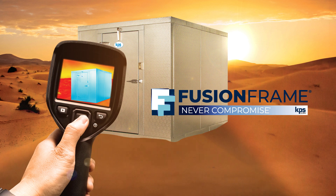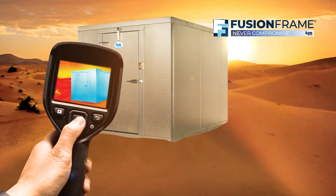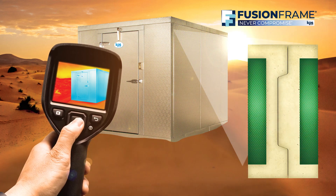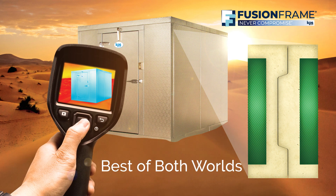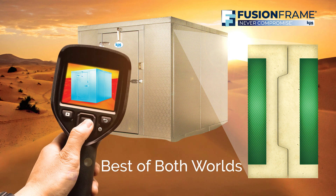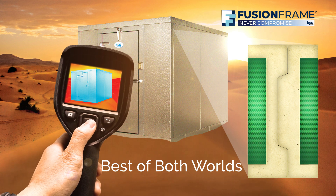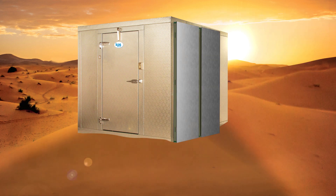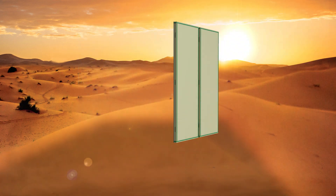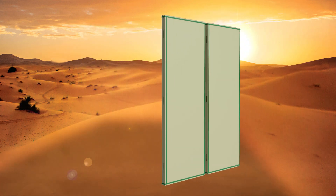Introducing FusionFrame, the latest innovation from KPS Global. The patented panel frame system is changing the industry by giving you the best of both worlds. By integrating the structural benefits of wood with the high-performing insulative properties of foam, we drastically enhanced the thermal performance and energy savings of cold storage units.